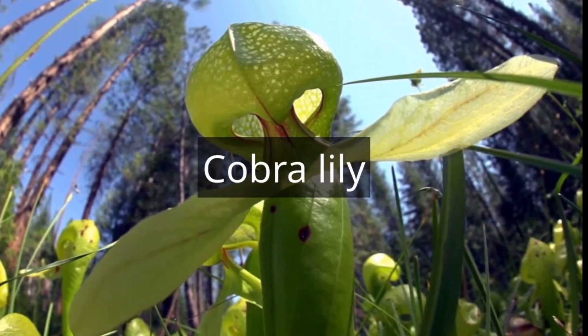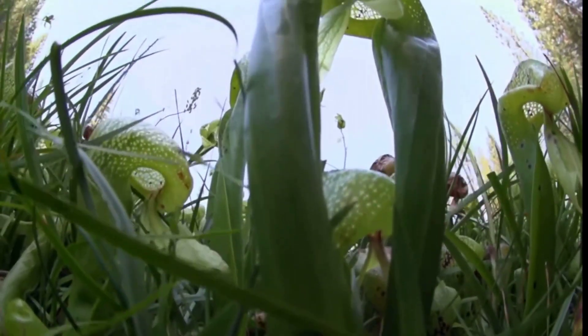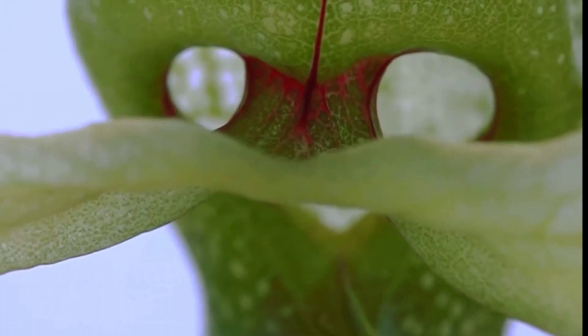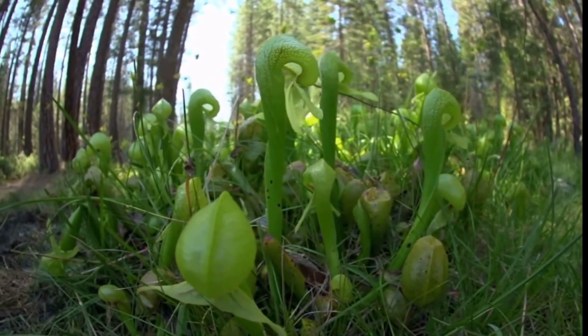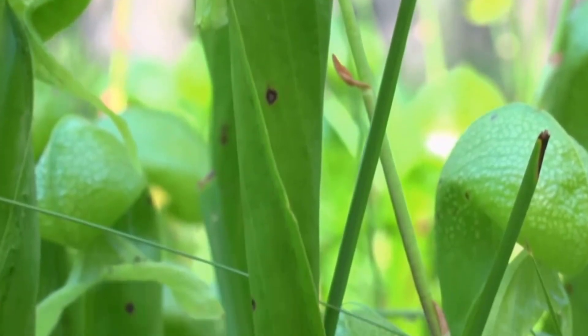Now let's talk about the cobra lily, a beautiful, snake-like plant that uses a combination of sweet nectar, slippery surfaces, and confusing light patterns to catch and consume its prey. The cobra lily is a striking carnivorous plant that commands attention with its serpentine allure. Also known as Darlingtonia, this remarkable species features elongated hooded leaves that resemble the head of a cobra, complete with a forked, tongue-like appendage.